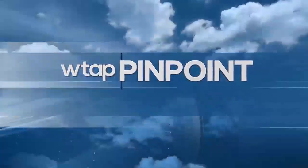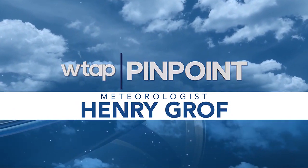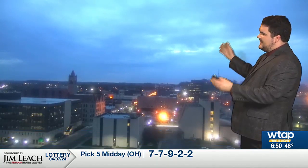Here's your Pinpoint Weather Forecast with meteorologist Henry Grom. Today is the day that everybody has been waiting for — the solar eclipse. And of course, the big question for today is all of this above me as we look at the Highmark West Virginia Sky Camp.